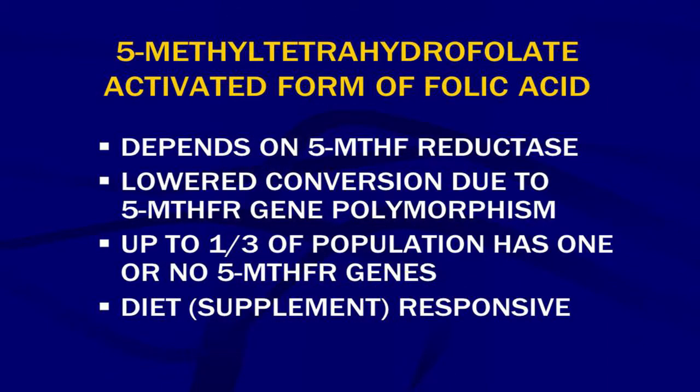5-methyl tetrahydrofolate is the activated form of folic acid, and I can't talk about this enough. It depends on an enzyme called 5-MTHFR — 5-methylene tetrahydrofolate reductase.